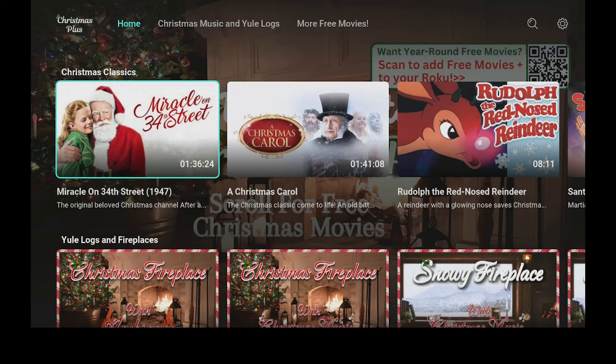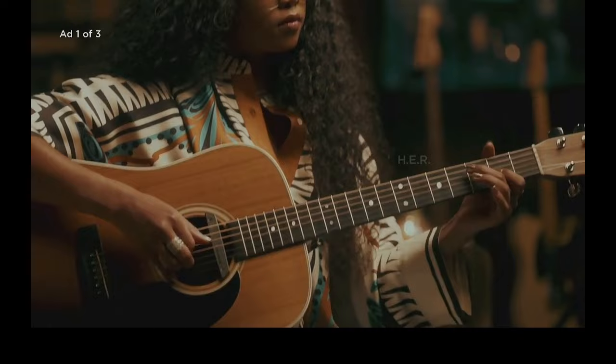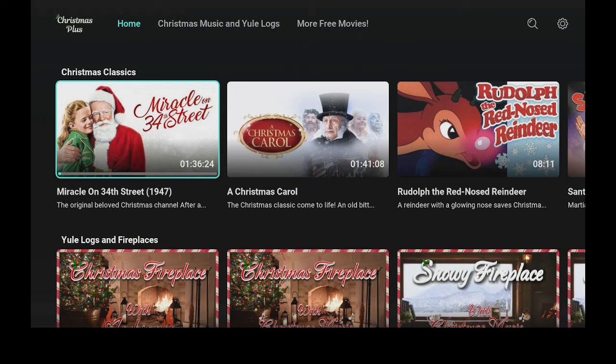Let's go ahead and click on Miracle on 34th Street — click on that, go ahead and click play. Let's give it a minute to come in and load up. Your program will begin, and like we said, you will have a commercial. As you can see, the movie plays really great. The reason why you had the ads is because we chose not to allow them to use any of our data. Let's go ahead and click back to get to the home screen.